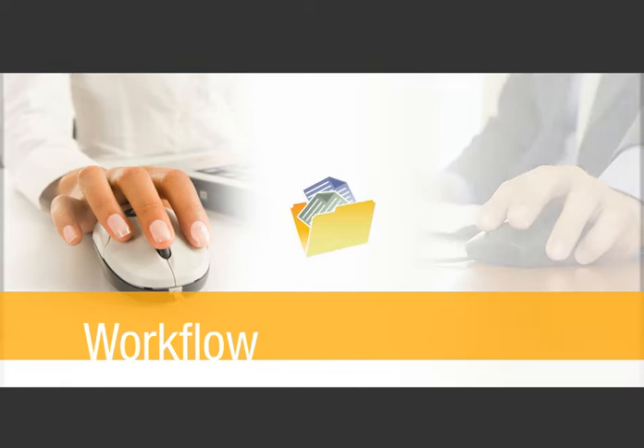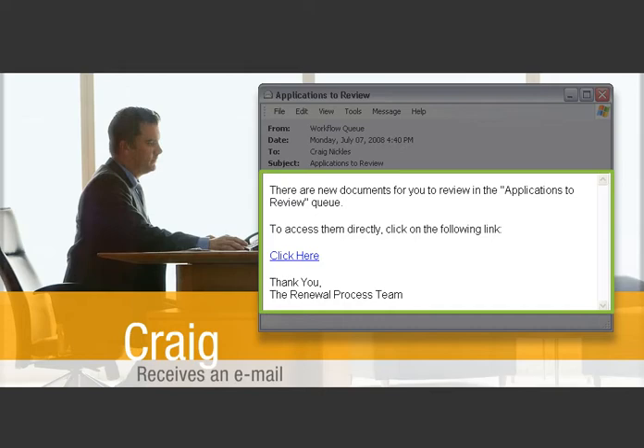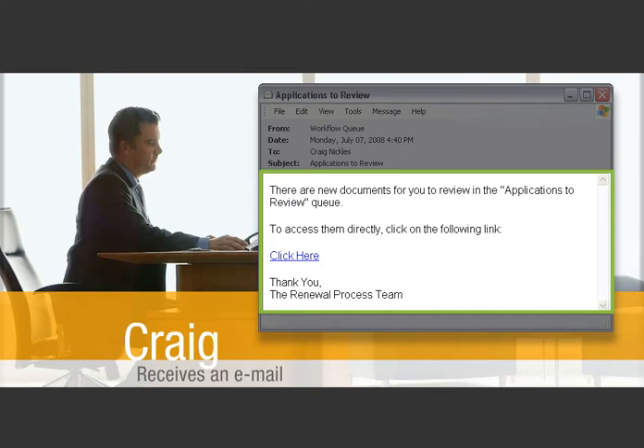Using ImageNow workflow, you route Nancy's complete packet to a staff member named Craig to review her nursing license renewal application. An email alarm arrives in Craig's inbox alerting him to the documents awaiting his review, so he can attend to it as soon as possible.